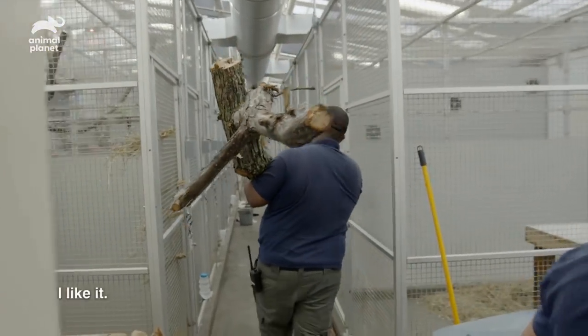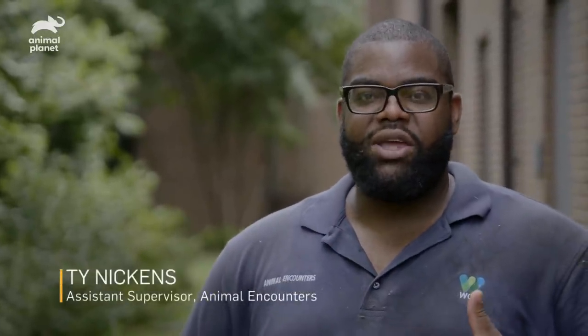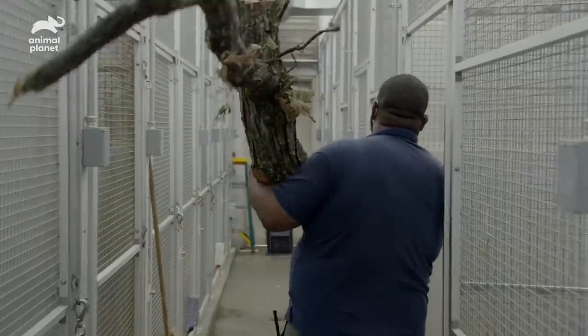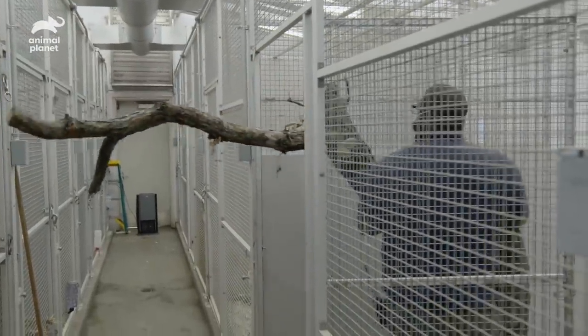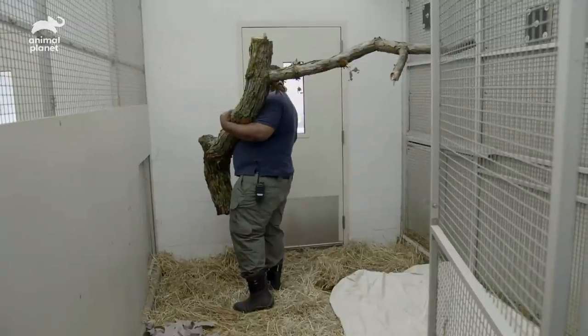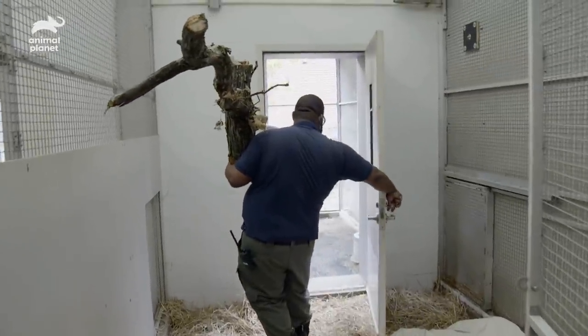What do you think about this one, Mike? With normal people, you know, you would see a downed tree or a tree limb, and most of the time it would be an inconvenience for them. But even in my daily life, if I see a fallen tree, I'm thinking about which exhibit I can put that in, how my animals can best utilize that. Perching has definitely taken a significant part of my life.